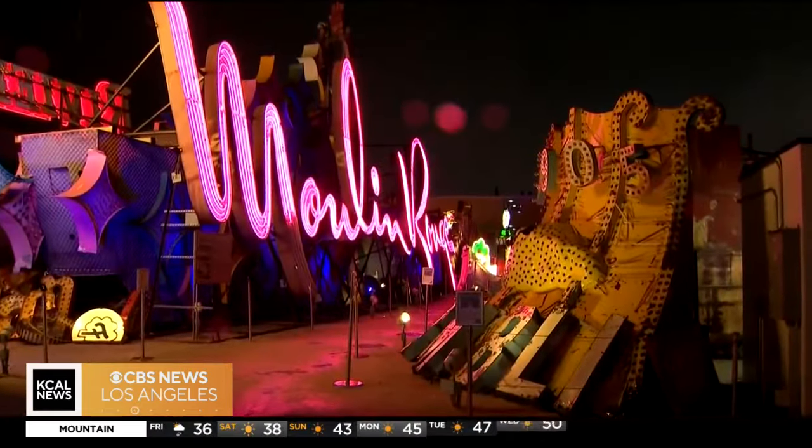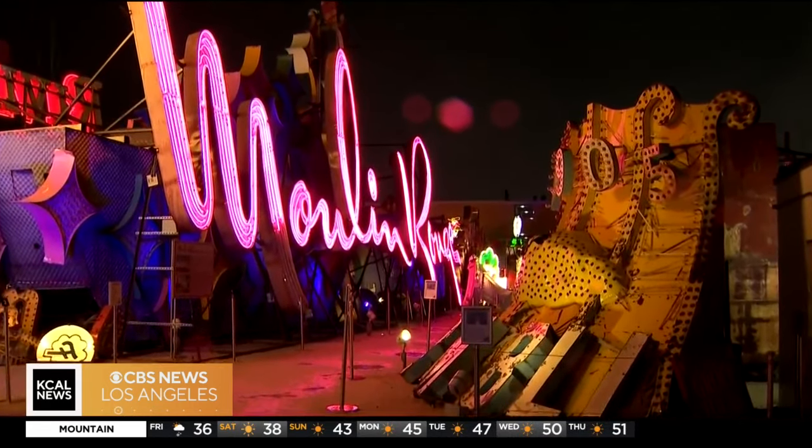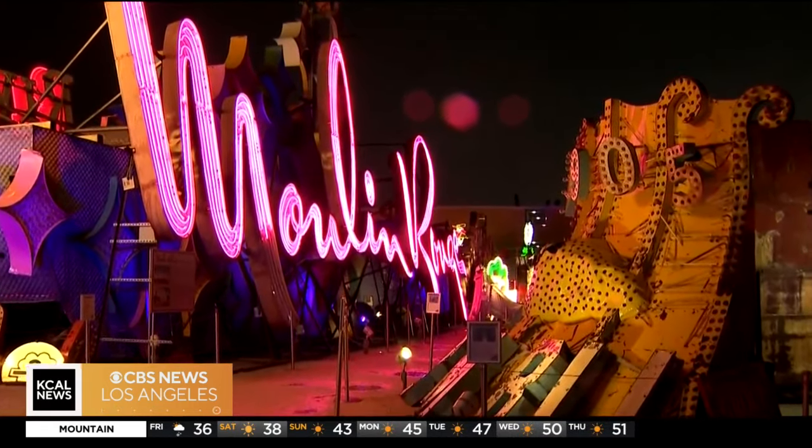Signs like the Moulin Rouge are also reminders of the area's rich and sometimes complicated past. It was the first non-racially segregated hotel in Las Vegas. So when Frank Sinatra realized that he could go and have a beer with Sammy Davis Jr. at the Moulin Rouge, that's what they did after they performed on the strip — they made their way over.